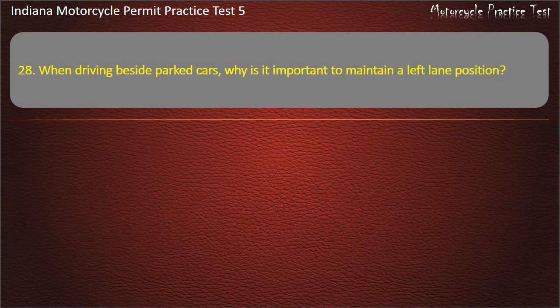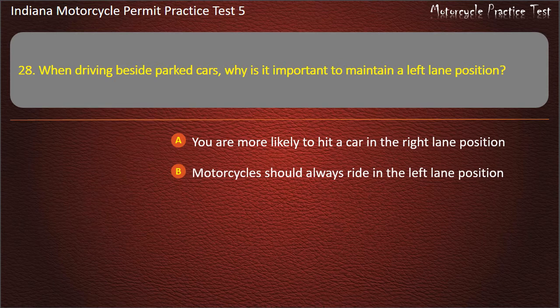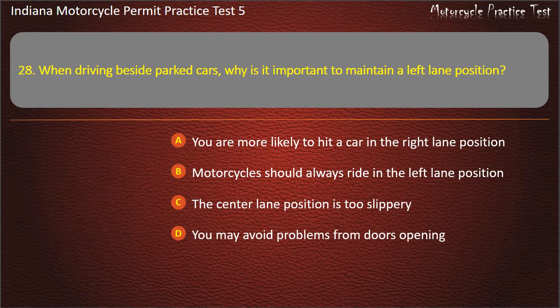Question 28: When driving beside parked cars, why is it important to maintain a left lane position? Options: You are more likely to hit a car in the right lane position, motorcycles should always ride in the left lane position, the center lane position is too slippery, or you may avoid problems from doors opening. Answer: You may avoid problems from doors opening.